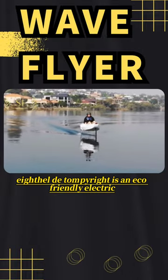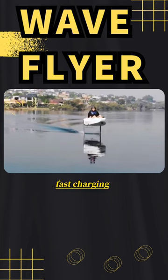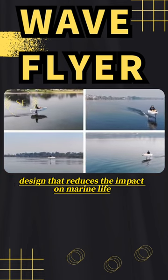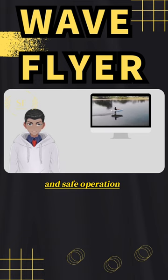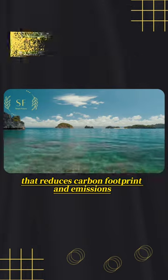WaveFlyer Volar A-Tilde is an eco-friendly electric hydrofoil boat with fast charging, low maintenance costs, and a low resistance design that reduces the impact on marine life. The control system offers three modes for easy and safe operation, making this a sustainable solution that reduces carbon footprint and emissions.